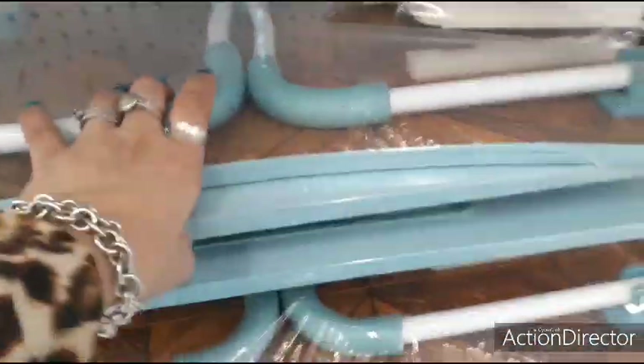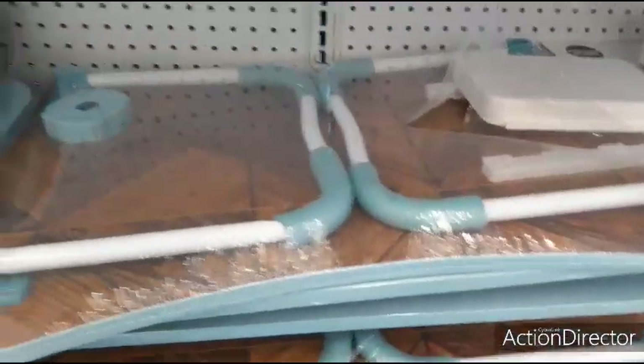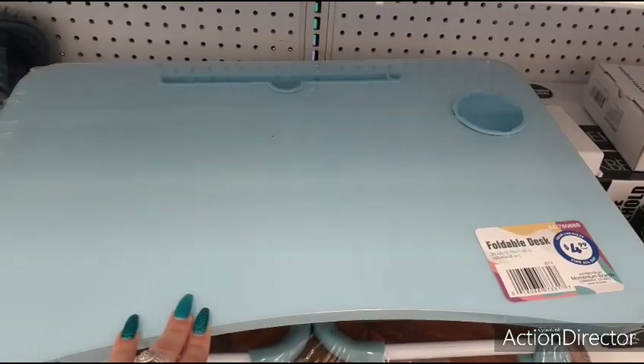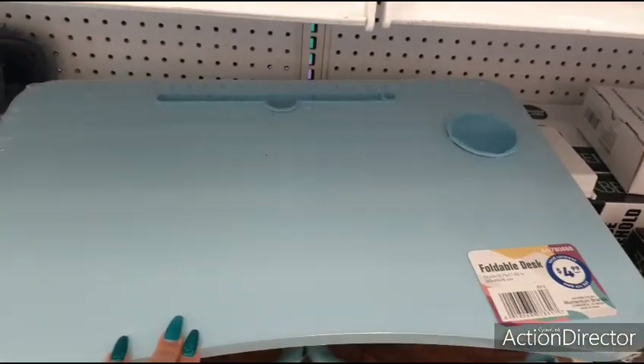They also have — let's see what's down here. This is their foldable desk for $4.49. I'm seeing it in blue. It has a little cup holder. That's what it looks like to me, I could be wrong.